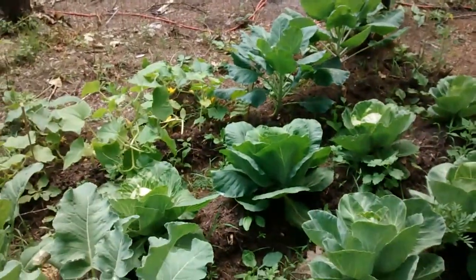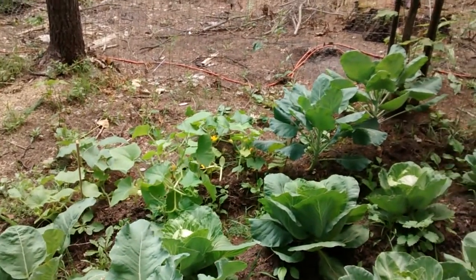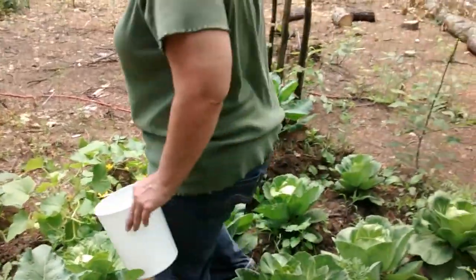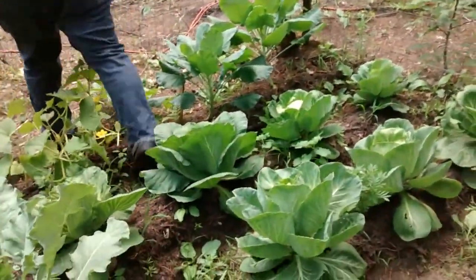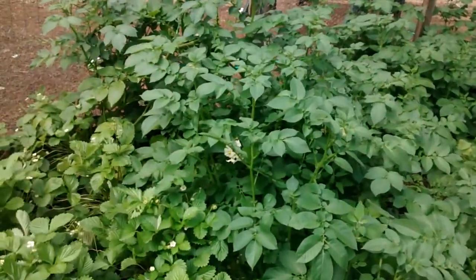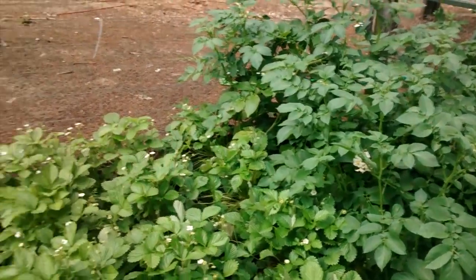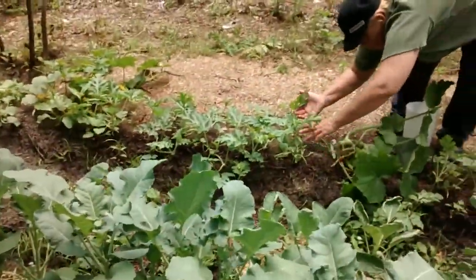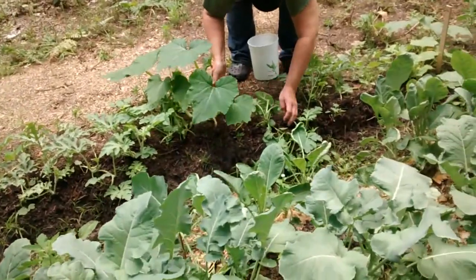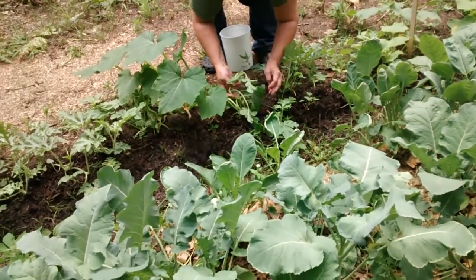Some even bigger over here. And all of our cucumbers are flowering. I wonder why that plant flipped over like that — it was laying the other direction. And as you can see, our potato plants are flowering, so soon they'll be ready to harvest. You see how that was knocked over like that? I think the water did it, probably rushing over.